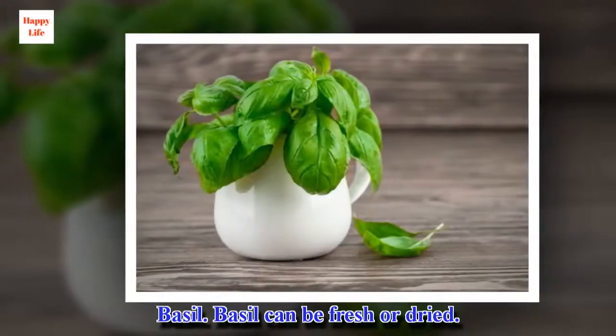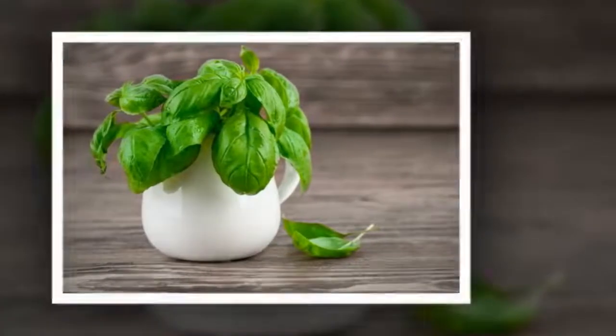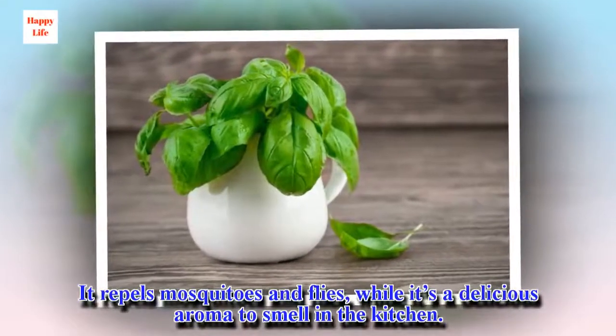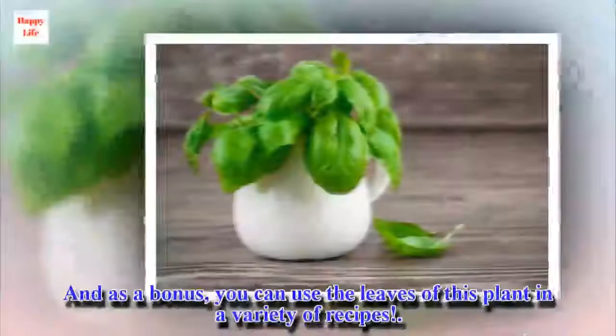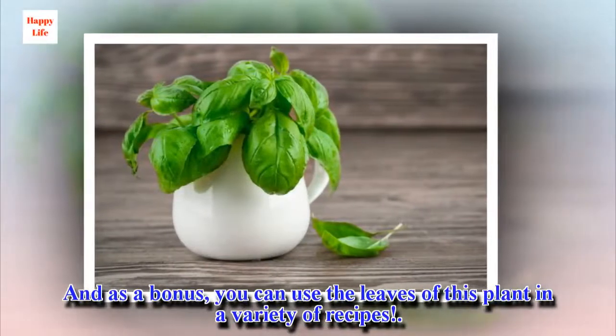Basil. Basil can be fresh or dried. It repels mosquitoes and flies, while providing a delicious aroma in the kitchen. And as a bonus, you can use the leaves of this plant in a variety of recipes.